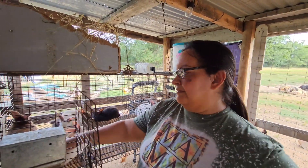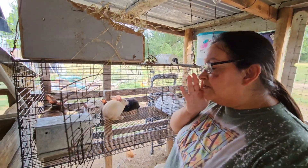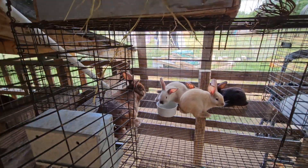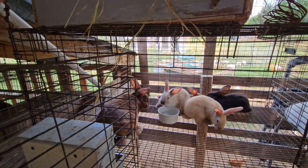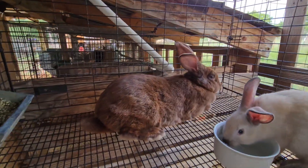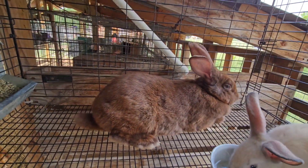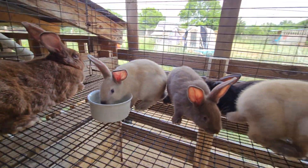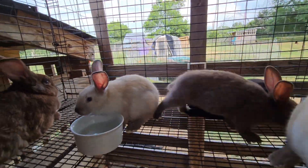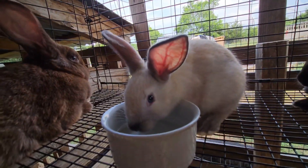I got this beautiful chocolate doe, which I'm really excited about — she's beautiful. So yes, she bought more rabbits. And her little litter of bunnies, which are also super cute and sweet. Her name is Coco.